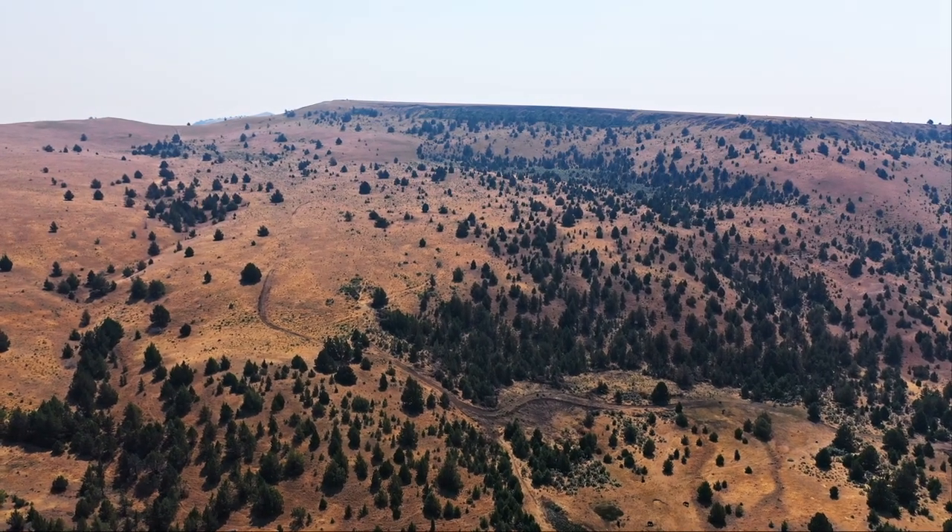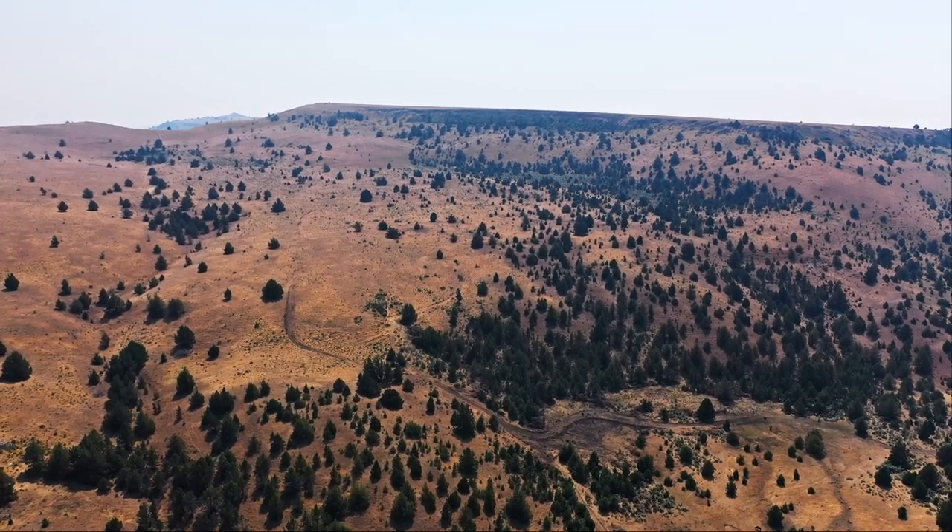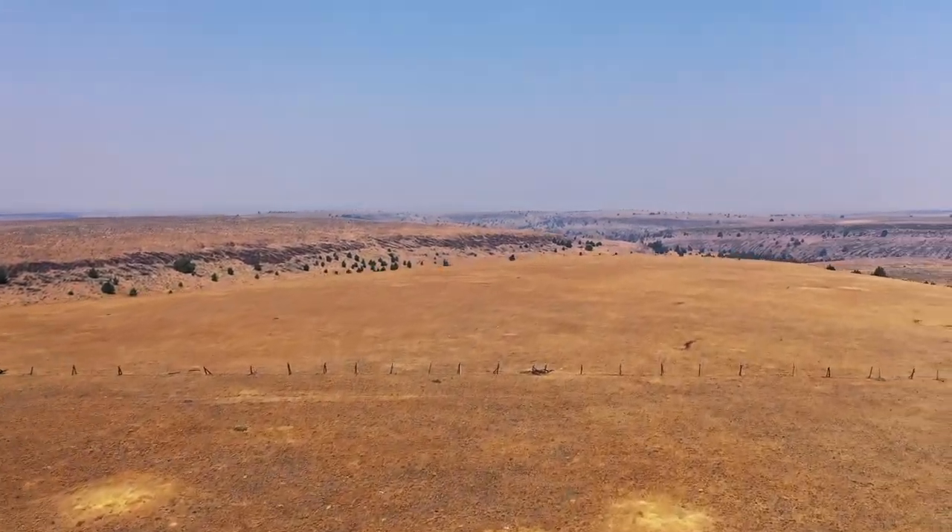This ranch is conveniently situated just a half an hour from Madras, an hour and a half from The Dalles, and two hours from Bend.